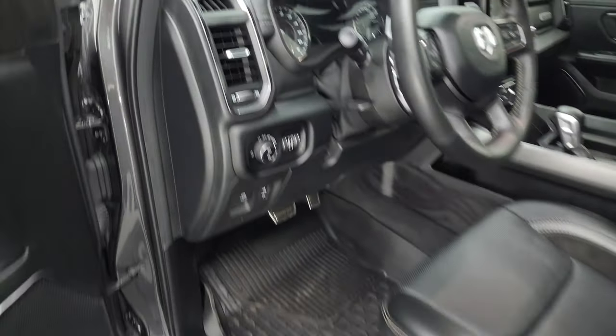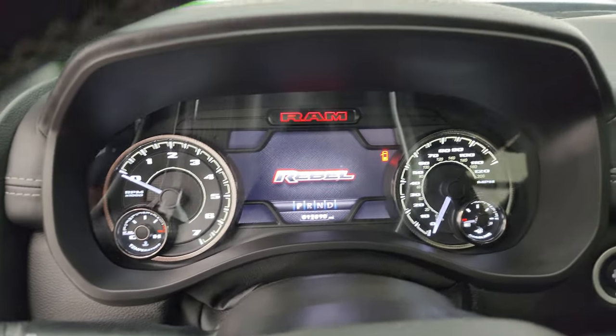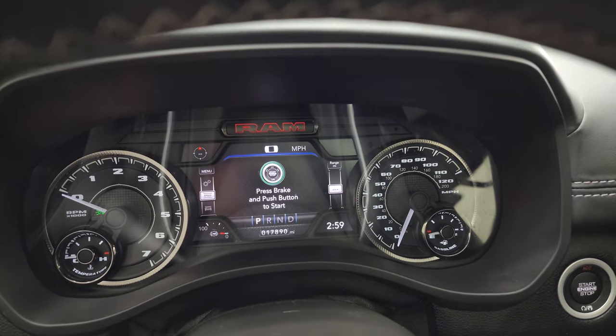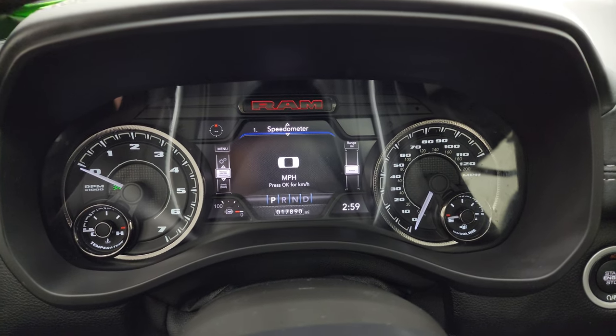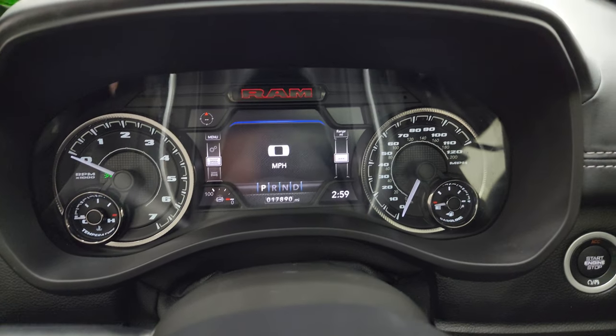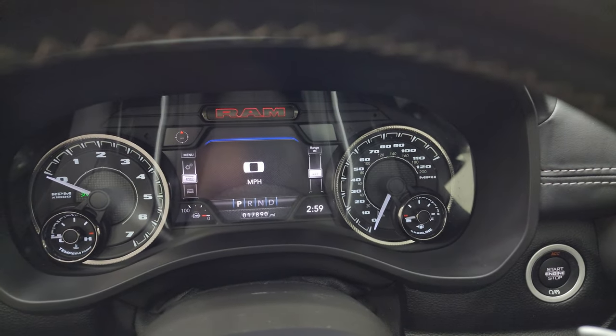We'll hop inside, check out the miles, radio, and everything this truck has to offer before we start it up and look under the hood. You get the 7-inch LCD display, digital speedometer, compass — this looks like your trailer tow info.